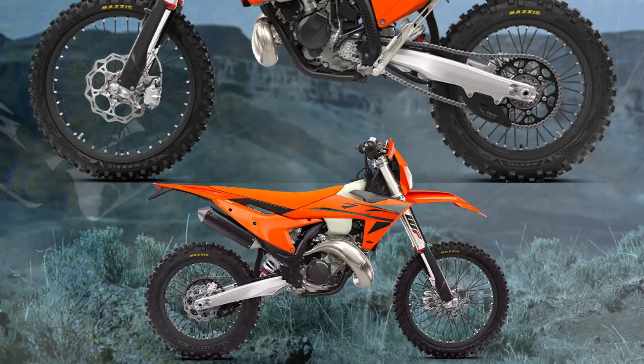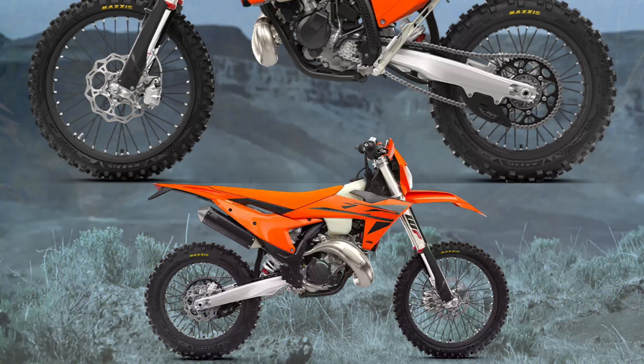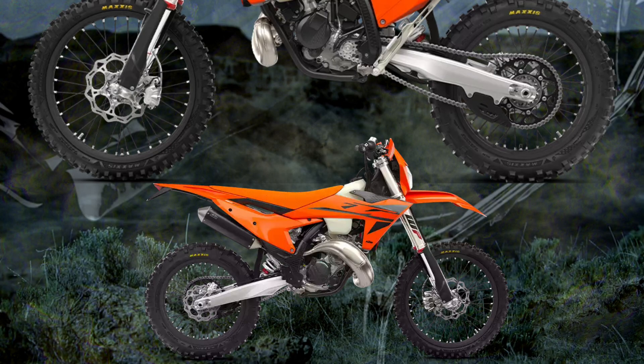Wheels, Rims, and Tires: The KTM 150 EXC rolls on a set of high-strength alloy wheels coupled to CNC machined hubs and aluminum nipples. These are wrapped in a set of ultra-grippy Maxxis MaxEnduro tires.